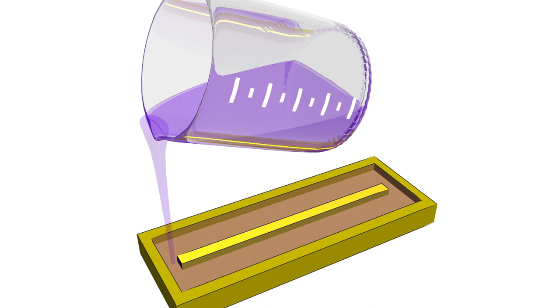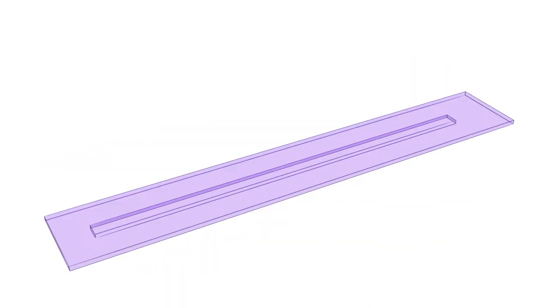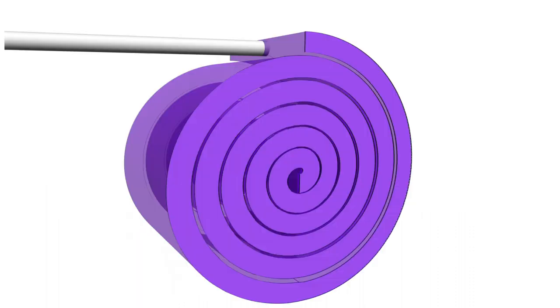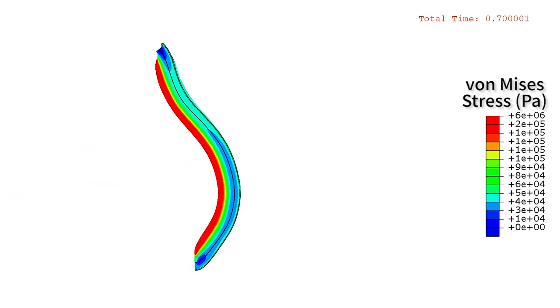The elastic energy of these robots is stored by stretching their body in one or multiple directions during the fabrication process, following nature-inspired principles. Depending on what bio-inspired motion we want to achieve, we tune the amount of elastic energy accordingly.